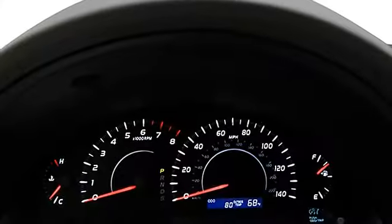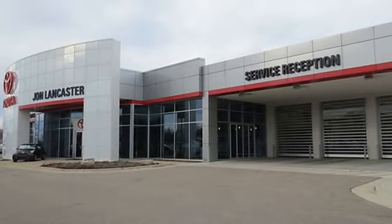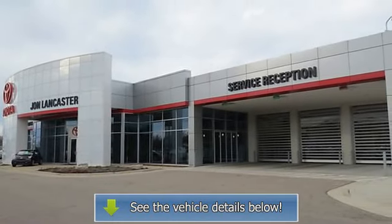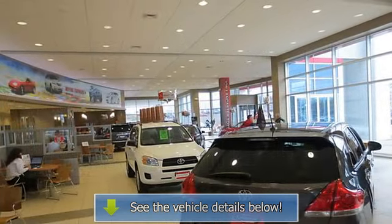The LE with Classic Silver Metallic exterior and Ash interior features a 4-cylinder engine with 169 HP at 6,000 RPM. Fully inspected and serviced.